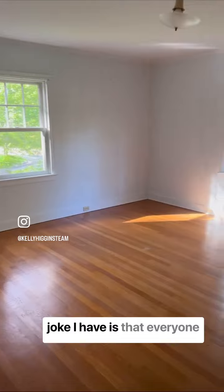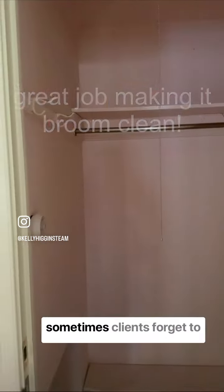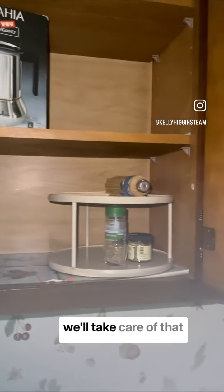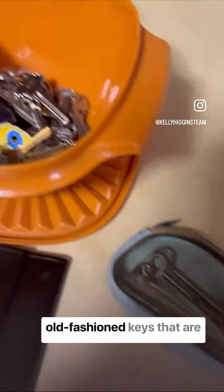The running joke I have is that everyone always leaves like 10,000 hangers — so happy that in this case that did not happen. Sometimes clients forget to clean out one cabinet, but we'll take care of that. Here's all of our keys, the garage door opener, even the old-fashioned keys that are kind of cool.